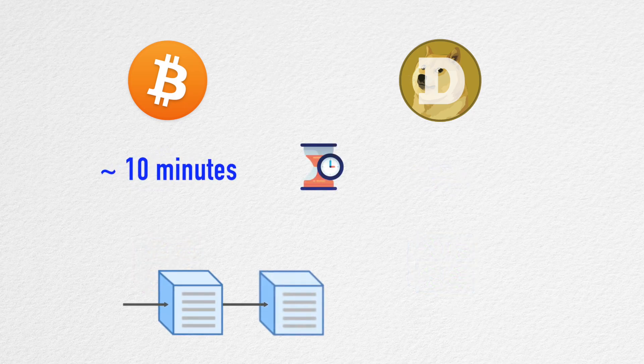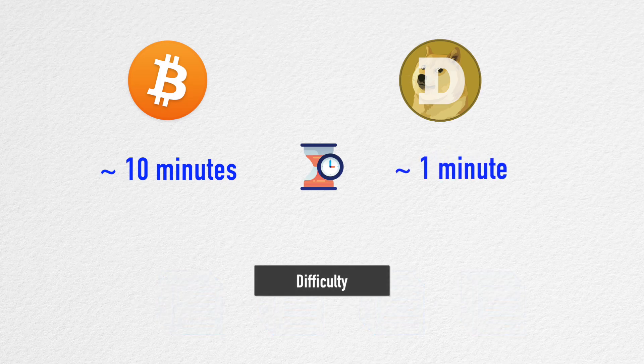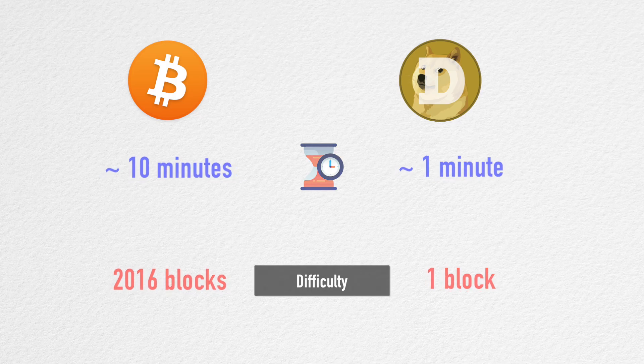With Bitcoin, new blocks are created about every 10 minutes; Dogecoin targets a new block every one minute. Network difficulty is a measure of how hard it is to create a new block. Bitcoin adjusts the network difficulty after every 2,016 blocks, while Dogecoin adjusts it after every block. Another major difference is that Bitcoin has its supply capped at 21 million, while Dogecoin has no supply cap.